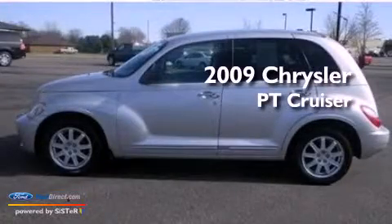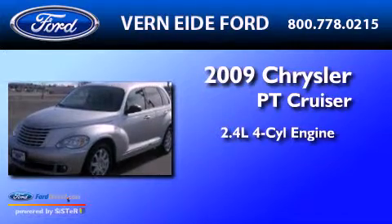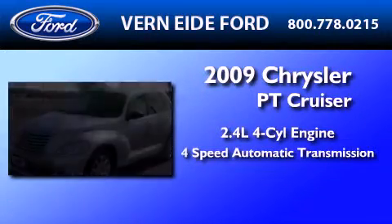This is a 2009 Chrysler PT Cruiser. It has a 2.4-liter four-cylinder engine and a four-speed automatic transmission.